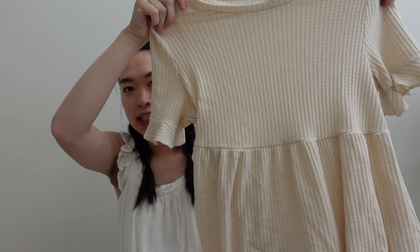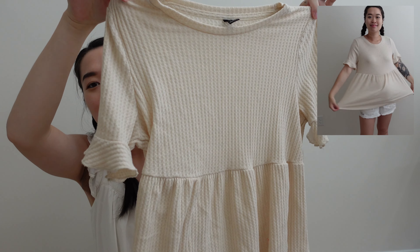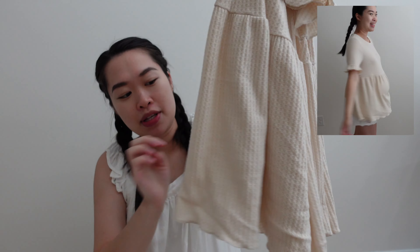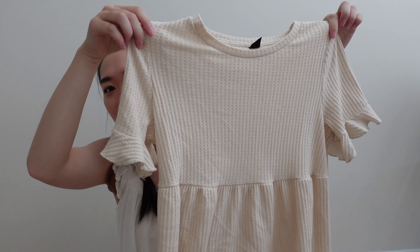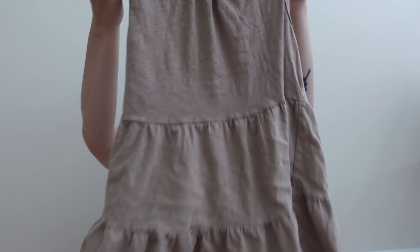The next shirt I'm going to show you guys is this one right here — this one's also super cute. I love the little ruffles on the sleeves, and the bottom is also very flowy. It's very lightweight and so comfortable to wear, and the material is super super soft and stretchy.